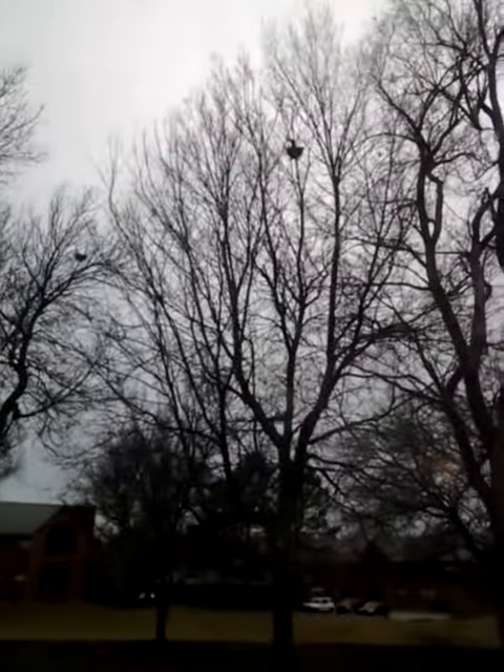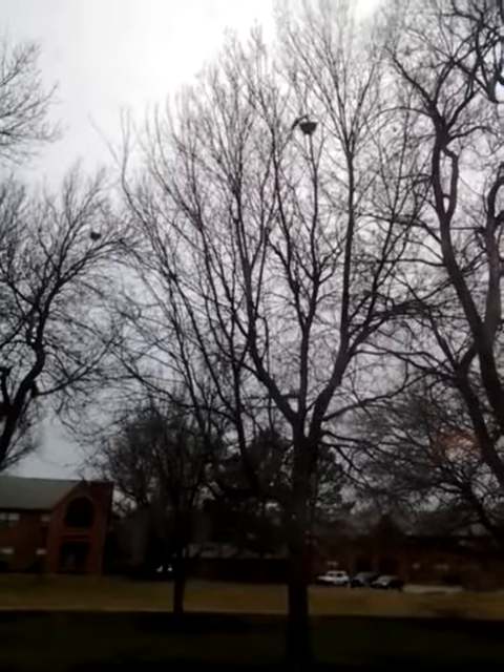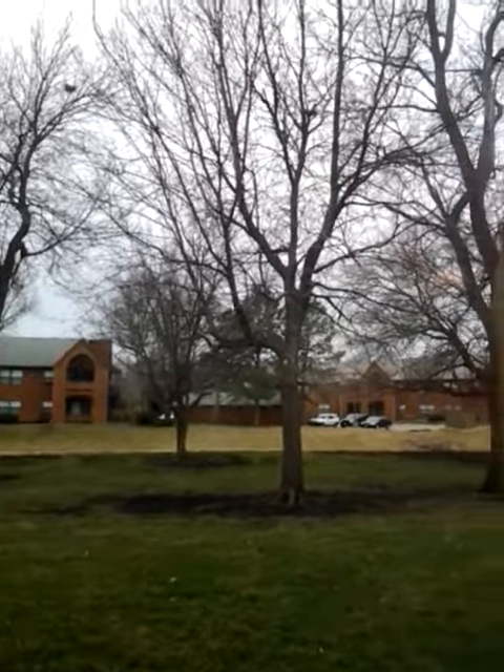I wish I could get closer, but it would scare him though. He puts it in and he's chilling out. Before, he'd come right down. Here he comes back down — he's getting another load. He's been doing that over and over and over. I hope he's got an itch.